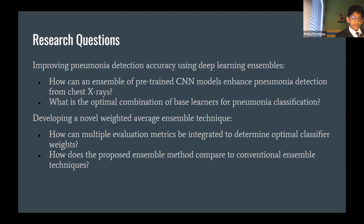My main research question is: how can an ensemble of pre-trained CNN models enhance pneumonia detection from chest X-rays? Sub-questions include: what is the optimal combination of base learners for pneumonia classification; how can multiple evaluation metrics be integrated to determine optimal classifier weights, covering precision, recall, F1 score, AUC, and specificity; and how does the proposed ensemble model compare to conventional techniques at 90–92% accuracy — mine achieves 98.81% accuracy, the highest I've seen.